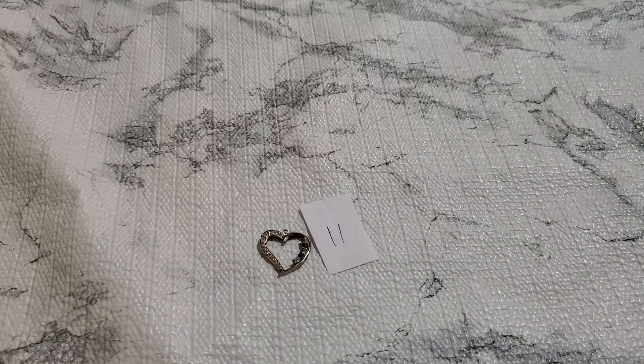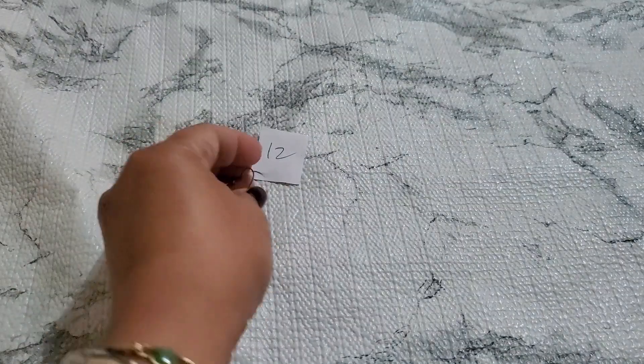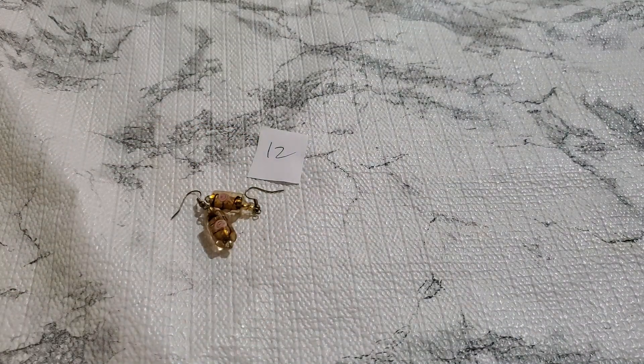And then number twelve. This is number twelve — glass earring. And that's going to be $3. Number twelve, $3.